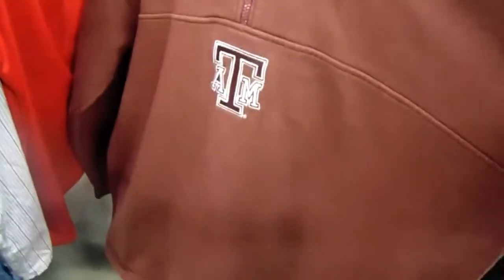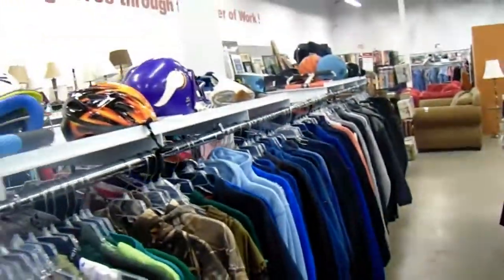As soon as I step in here I find this Texas A&M shirt — shout out to my boy Tony, he's out there doing it big. It's got the Pro Athletic logo on the back, nothing major. Going to the jacket section to see what they have.